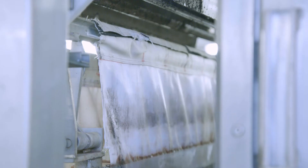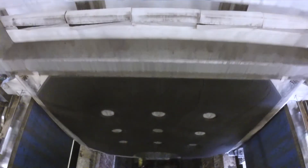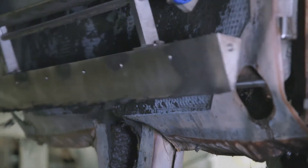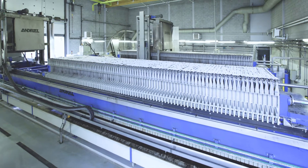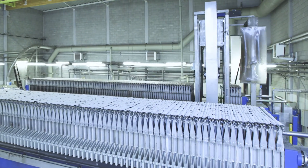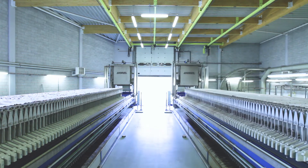The plant runs in fully automatic mode and no operator presence is required — including during the night. It is designed for 24-7 operation and in particular for fully automatic cake discharge. The operator can also access the machine data and interact via remote control on smart mobile devices.